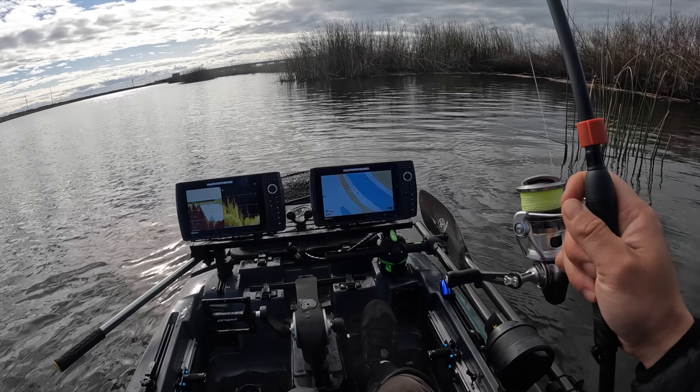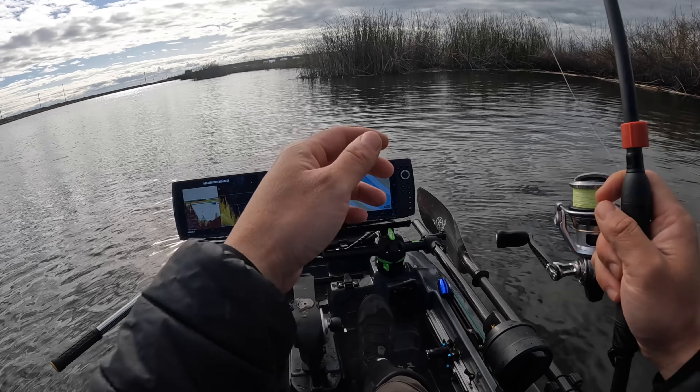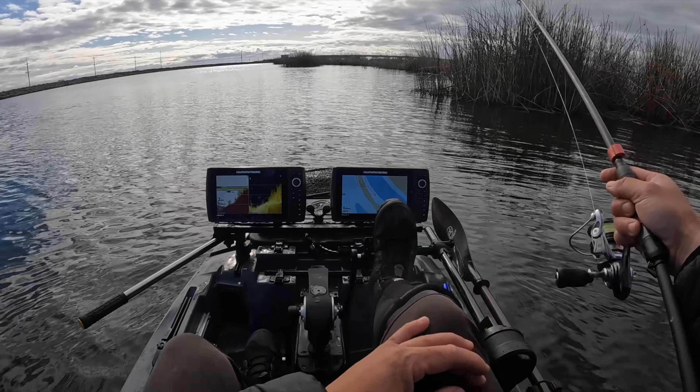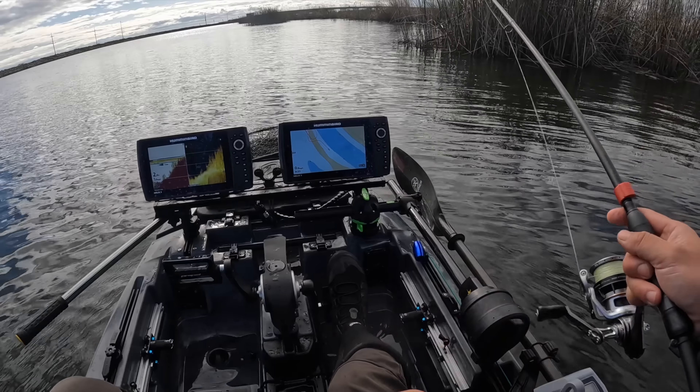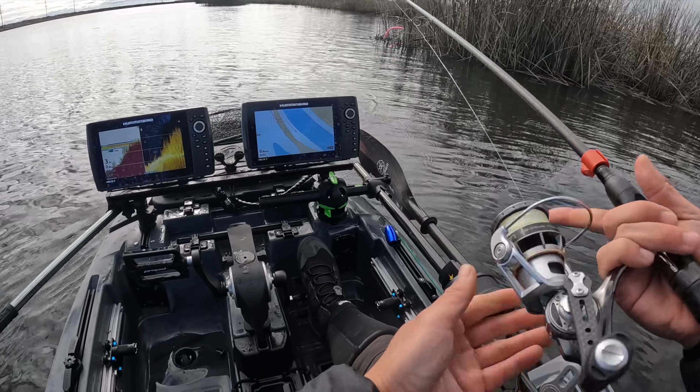We're gonna mix it up today. Try some goofy things — unconventional for me at least. These aren't completely random. I could have gone over a whole bunch of fish, and if I just had the right bait, right color, could have caught them. First time really slowing down today though, just in case they're being a little picky.